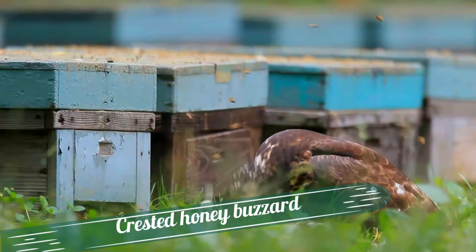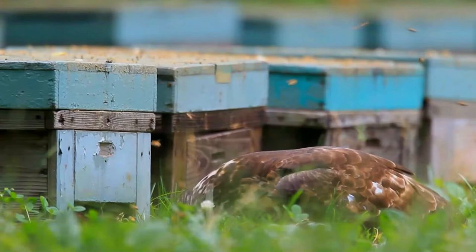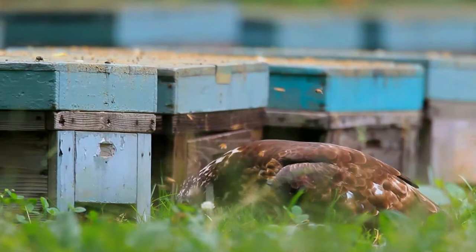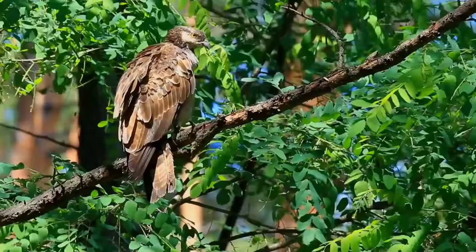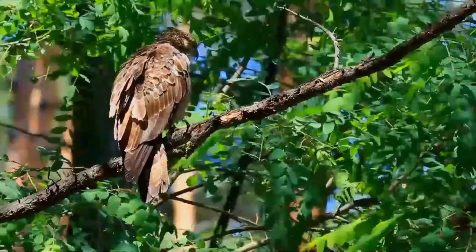The crested honey buzzard, Pernis ptilorhynchus, is a bird of prey in the family Accipitridae, which also includes many other diurnal raptors such as kites, eagles, and harriers. This species is also known as the Oriental honey buzzard. The name is derived from its diet, which consists mainly of the larvae of bees and wasps extracted from honeycombs. Despite its name, this species is not related to Buteo buzzards and is taxonomically closer to the kites.